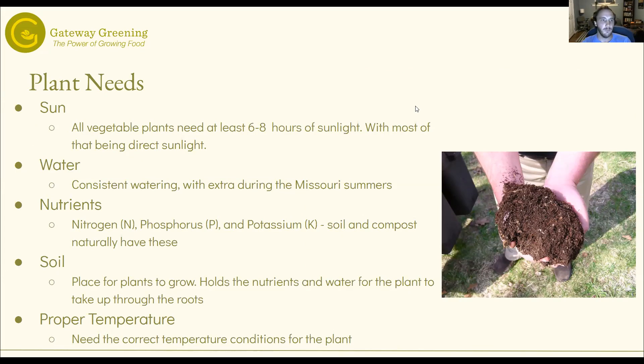Pretty basic, but first with sun — pretty much all vegetable plants need at least six to eight hours of sunlight, really even going up to 10 hours, with most of that being direct sunlight. Whenever growing, definitely in a city, looking around for where you're growing, looking at shading — if you have lots of large trees overhead, trying to avoid that. Southern sun is what in Missouri we're looking for. You'll get the most direct sunlight in the south with a southward-facing raised bed or garden.